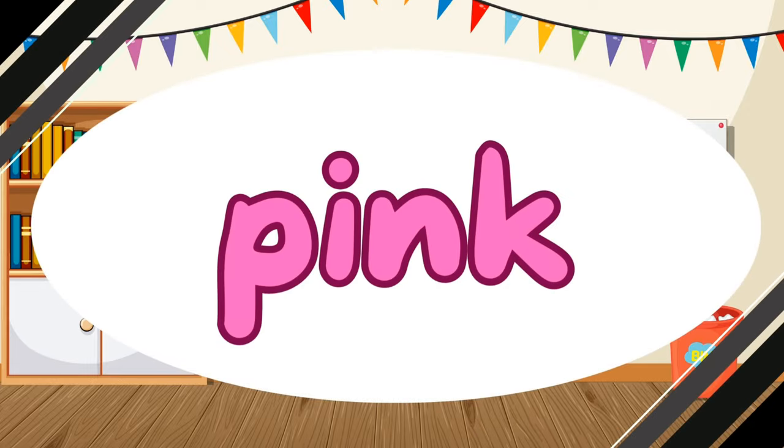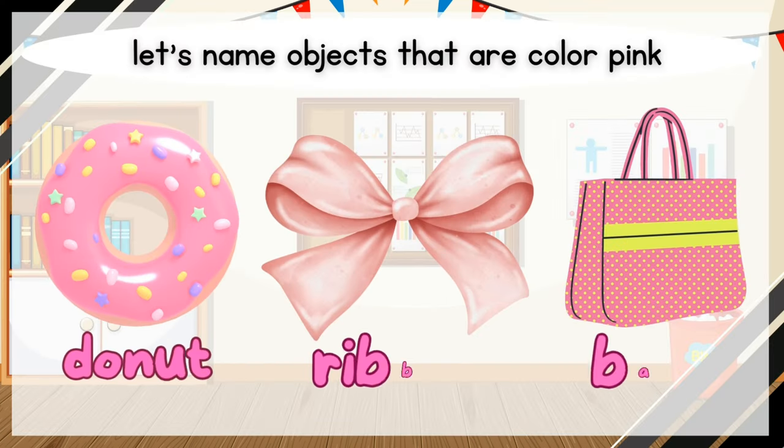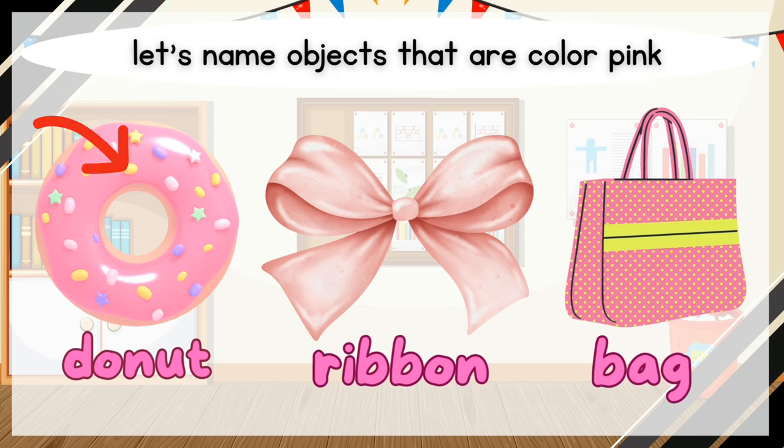What color is it? It is pink. Pink. Let's name objects that are color pink. Donut. Ribbon. Bag.